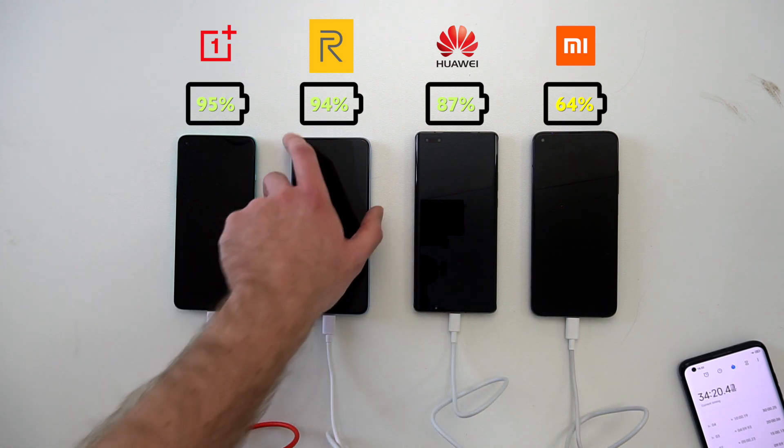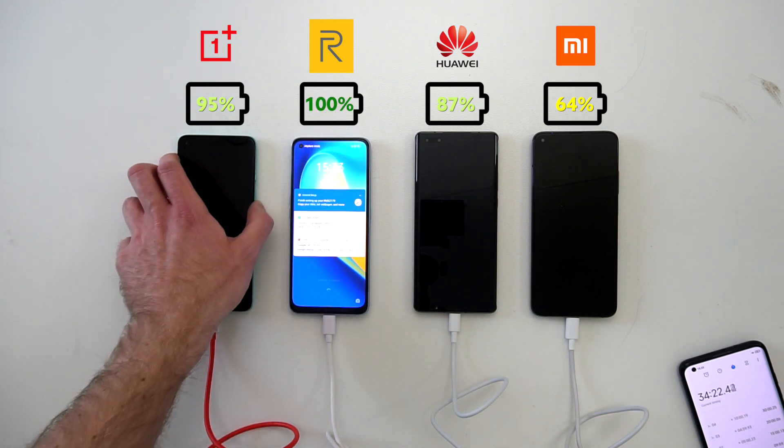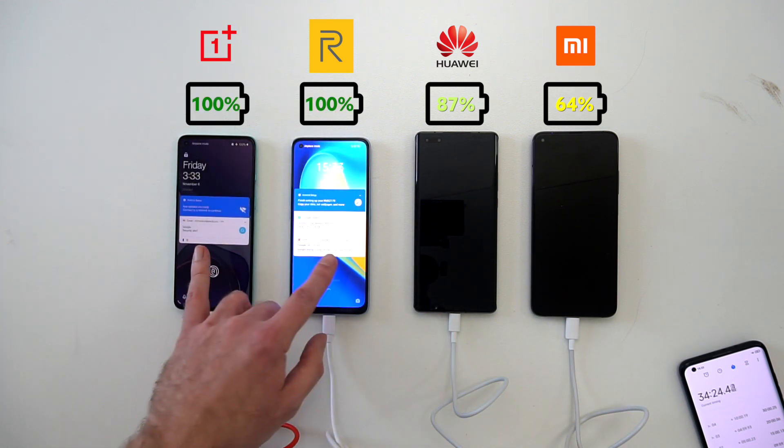Just under 35 minutes, both the Realme 7 Pro and the OnePlus 8T are 100% charged, which is even faster than OnePlus claims themselves with 39 minutes — so I am definitely impressed. Are you impressed? Let me know by giving the video a like.